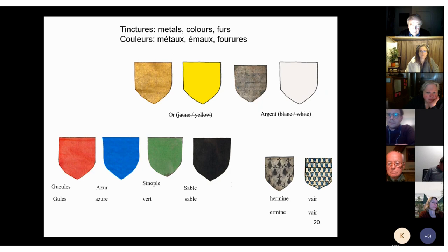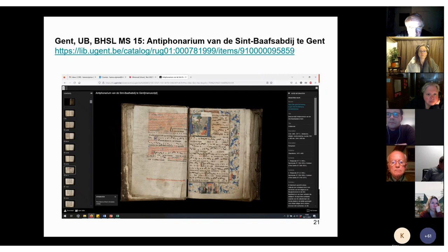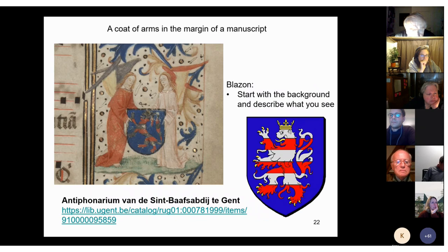Now, if you want to identify a coat of arms you have found in a manuscript, with the help of grammar and dictionary-like tools you can describe it in blazon, or even just part of it, and with this description you can search for clues. On the MONK website I have opened the antiphonary of the St. Bavo's Abbey. In the beginning of this manuscript, hidden in the marginal decoration on the right, two angels hold a coat of arms. These are well-known arms, but for now we pretend we do not know what they refer to.